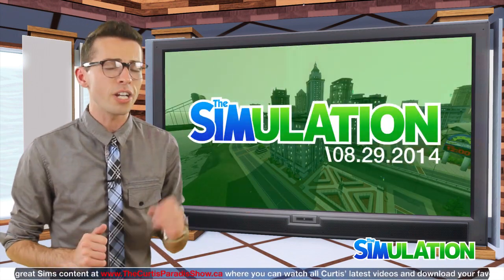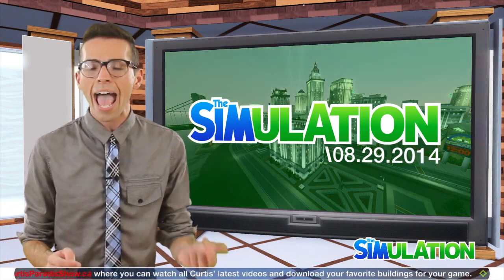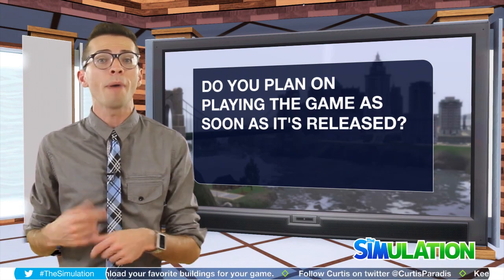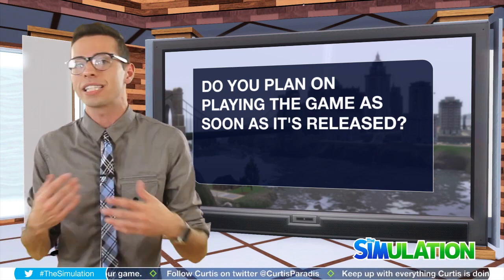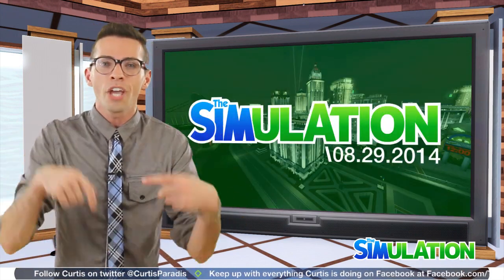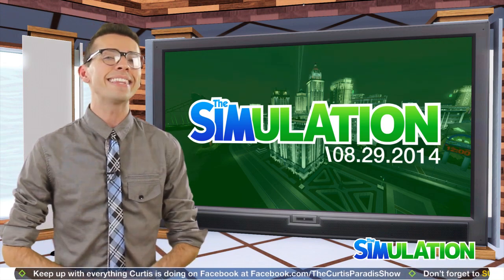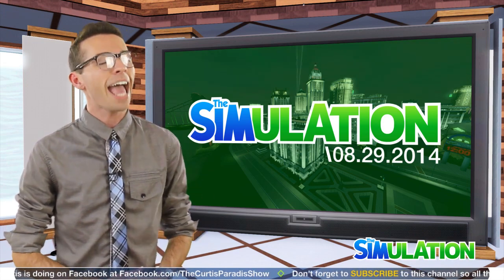Now of course there's a ton of other information inside of all these different live streams. You can catch up with all of them over on the Sims live stream channel on Twitch at twitch.tv/thesims. With all this brand new information, it made me wonder — will you be buying the game and playing it as soon as it launches in your country? Or do you plan on waiting, or staying away altogether? Let me know in the comments, on my Facebook page, or through my Twitter account — links are in the description. And if you have any questions or would like to submit content for the community spotlight, tweet me using the hashtag TheSimulation.